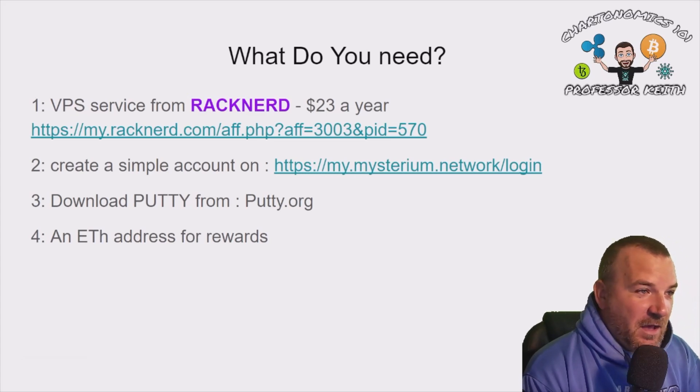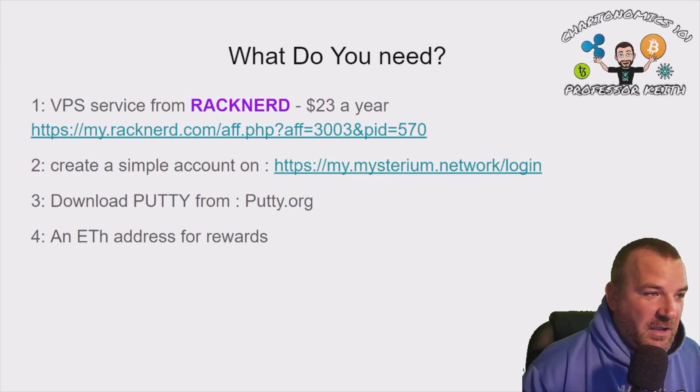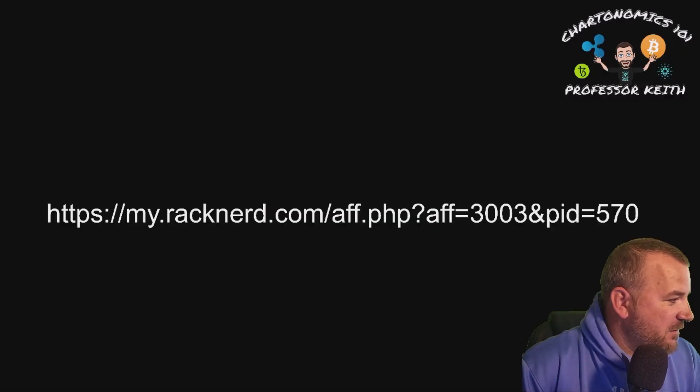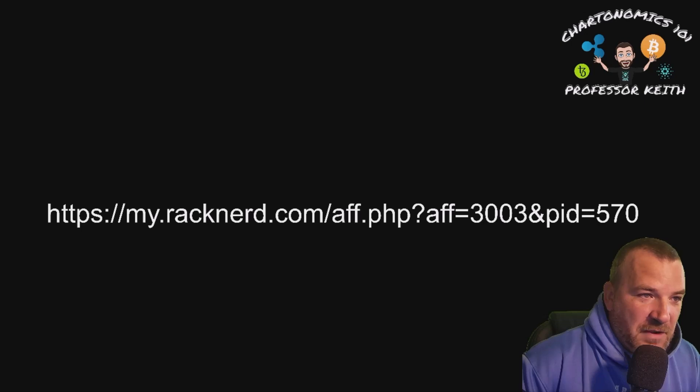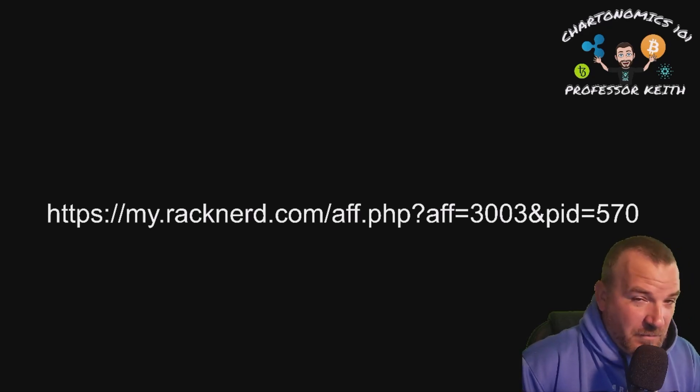I've made an effort not to do complicated node videos — this is going to be straightforward and simple. What do you need? Number one, you need a VPS from RackNerd. It's $23 a year. Here's the link on screen — I'll also have it in the description of the video so you can just copy and paste it. Set up a simple account, rent a VPS for a year, and you're on your way.